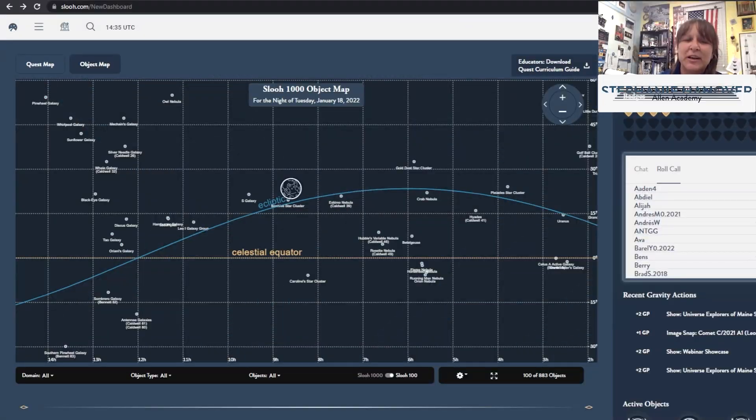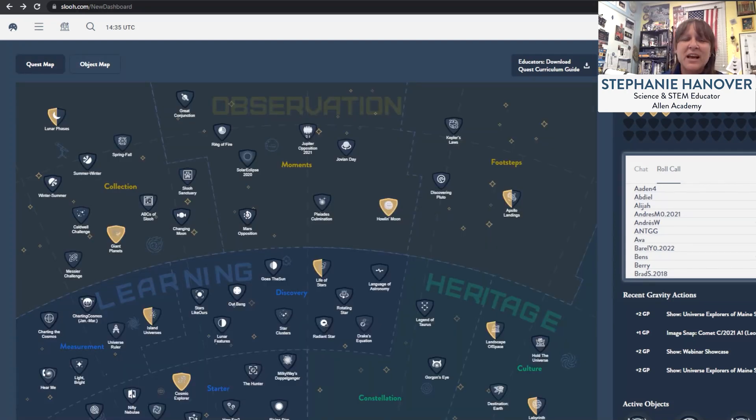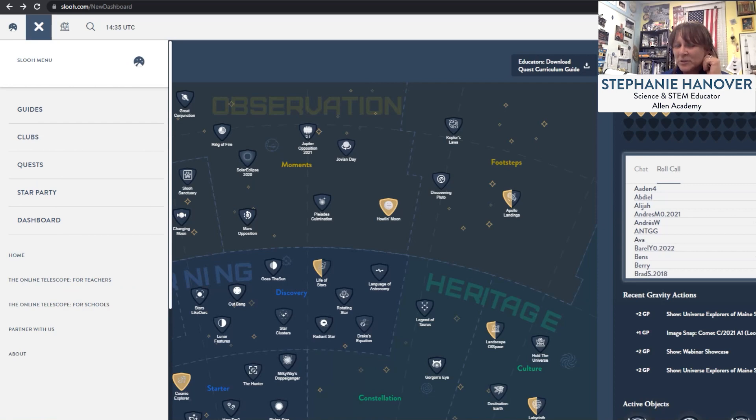SLU has been a great addition and we try to keep it going year-round. There's so much in SLU and they're always coming out with the latest and greatest on the Quest — every time I turn it on there's a new Quest.